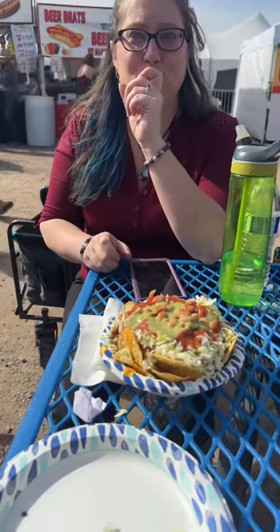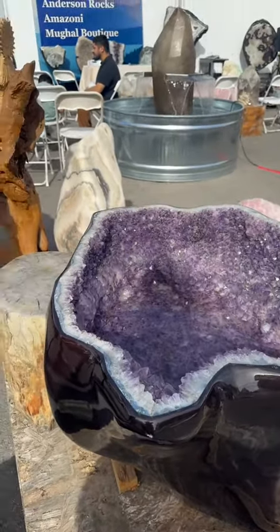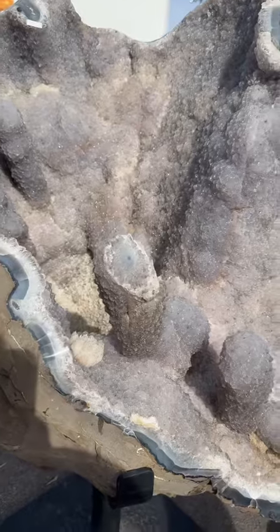Then we stopped and got some tacos for lunch. Amber got nachos. And then we continued looking at all of the beautiful sights that there is to see.